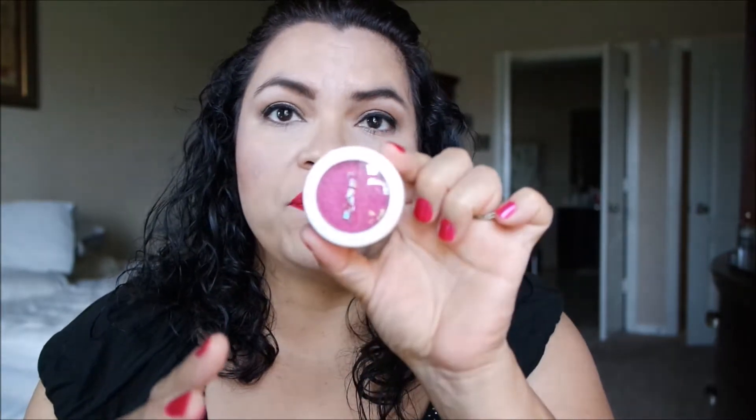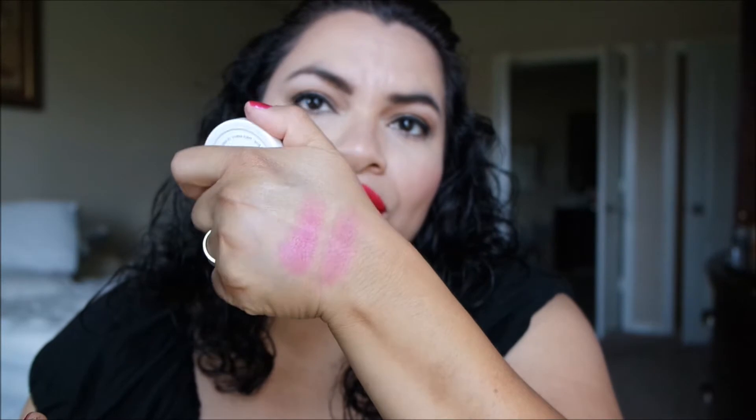The next one is More Please. Look at that — bright! There it is on my finger. So pretty. The next one I got was Chewyo. There it is — it's more of a neutral pink color.